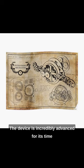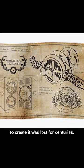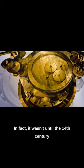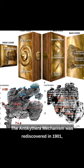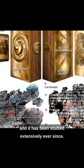The device is incredibly advanced for its time, and it is thought that the technology used to create it was lost for centuries. In fact, it wasn't until the 14th century CE that Europeans began to develop similar devices. The Antikythera mechanism was rediscovered in 1901, and it has been studied extensively ever since.